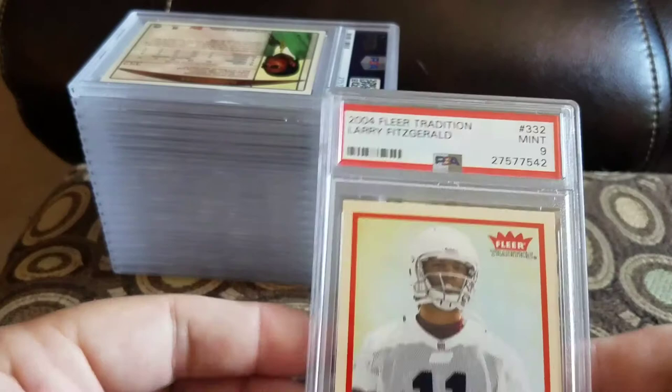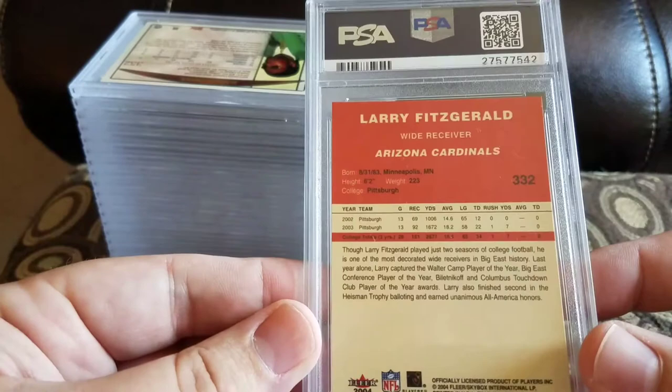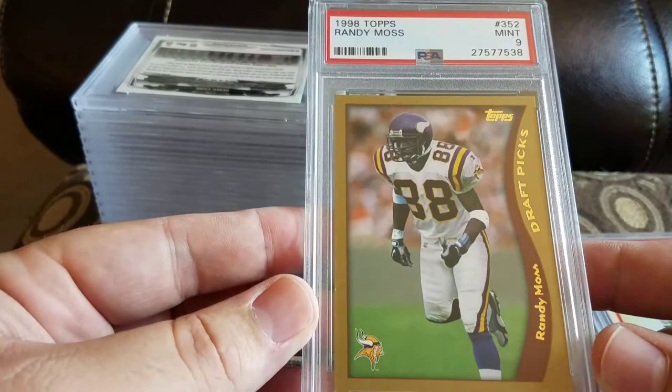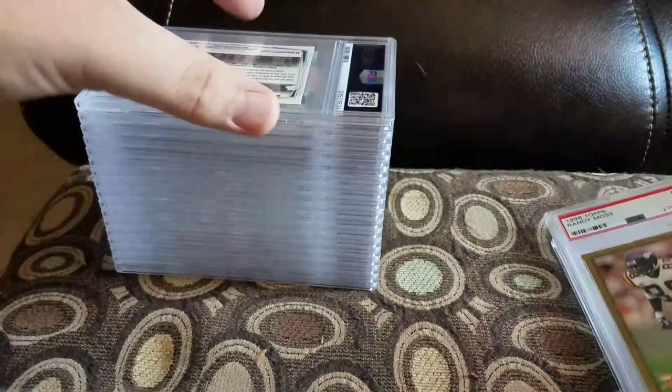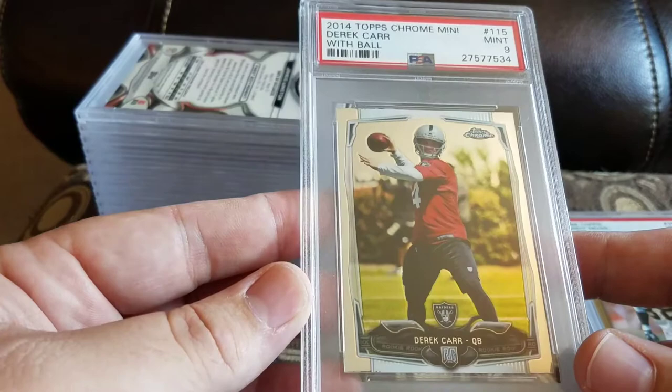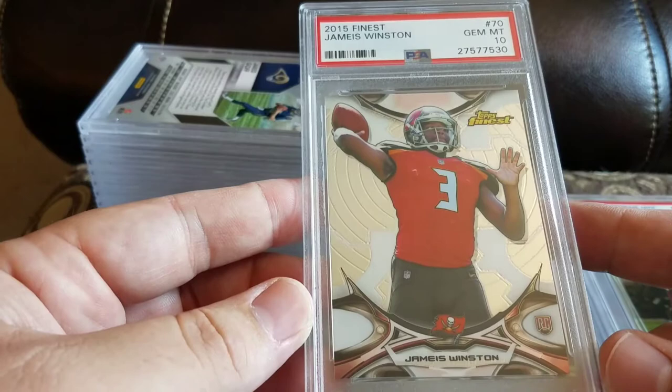Alright, last one — got a 2004 Fleer Tradition Larry Fitzgerald and a mint 9. Got a Randy Moss 1998 Topps and a 9. I bought this card off eBay and it was supposed to be a Topps Chrome but all he had was a Topps — he gave my money back and told me to keep the card, so not bad for a free 9. Got a mini Derek Carr and a 9. Got a Jameis Winston 2015 Finest and a 10. Got a Panini Prism Jared Goff prism and a 10 — pretty sure that one's John's.